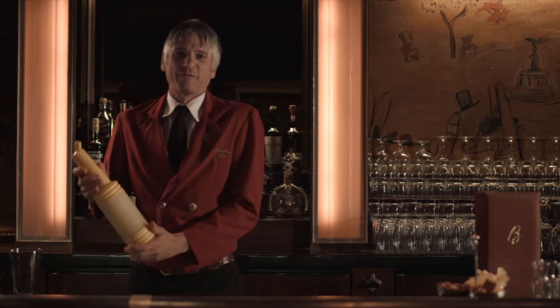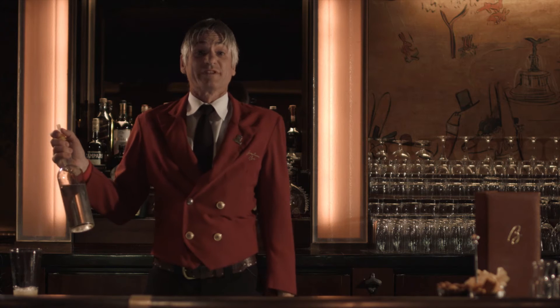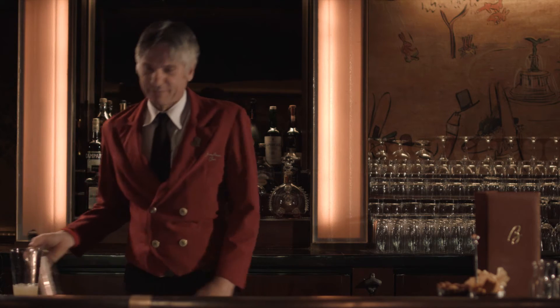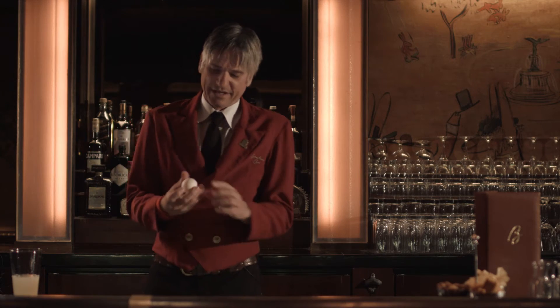We like to use about three-quarters of an ounce of lemon juice, about a half ounce of simple syrup, and today we're going to use Pisco 100 Pisco brand, and an egg white.